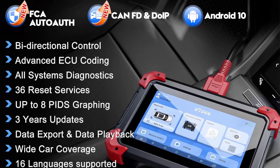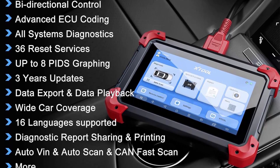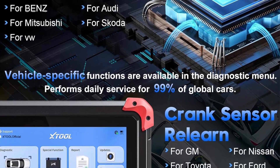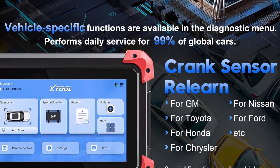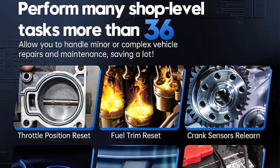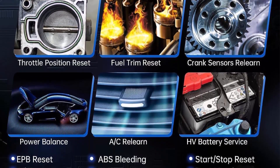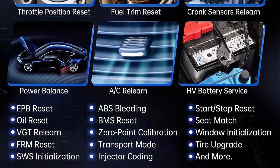The 2024 V2.0 XTOOL D7 OBD2 Scanner Diagnostic Tool offers enhanced features and expanded vehicle coverage. The improved user interface allows for smoother navigation, while the optimized battery performance ensures the 7,300mAh battery lasts all day. FCA AutoAuth and CANFD capabilities are now included for Chrysler vehicles post-2018 and GM vehicles post-2020. The upgraded V2.0 diagnostic report feature lets auto repair shops add logos, customer information, and attachments, making this already cost-effective tool even more indispensable.